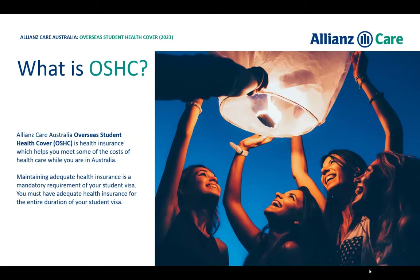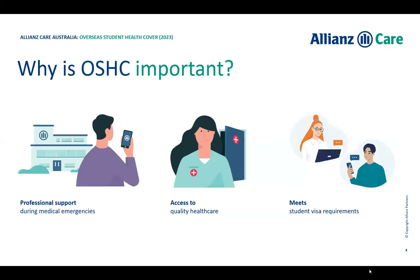There are some instances where you may have out-of-pocket costs, but we can help you identify when that will happen. It's also important to understand that holding OSHC is a requirement of your student visa — so if you change anything with your visa, your OSHC must change as well to match it. Your OSHC gives you professional support from Allianz's medical team, access to the Australian medical system with high-quality healthcare, and keeps you meeting the requirements of your student visa.